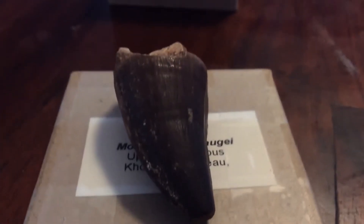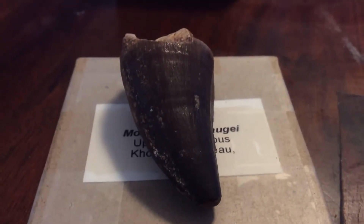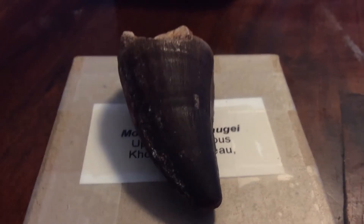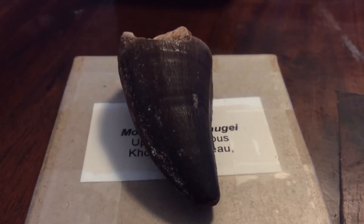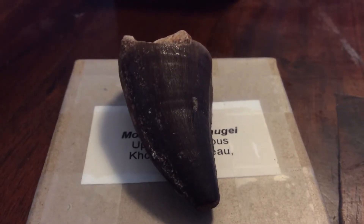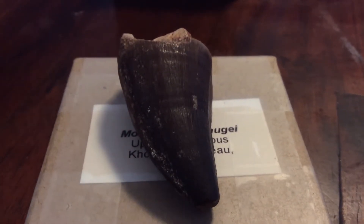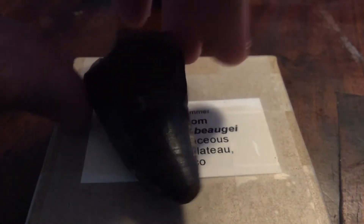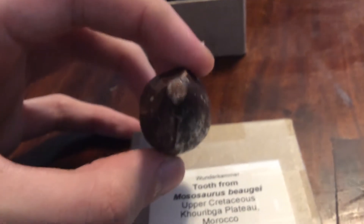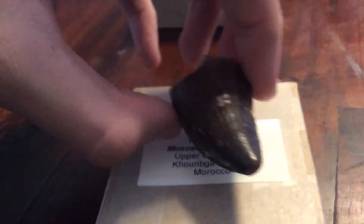So what this means — and I know this is already well-known, I'm not making any hypothesis or anything — this basically means that Mosasaurus was a very powerful predator. It had a very powerful bite force. The teeth were designed for breaking bone. You can see they're very thick — it's got a lot of mass to that tooth.